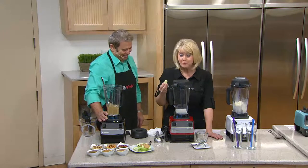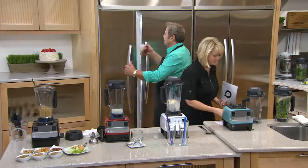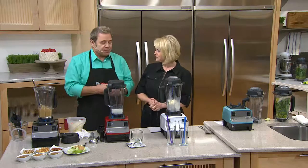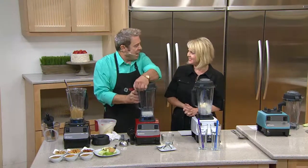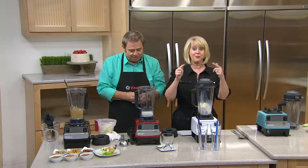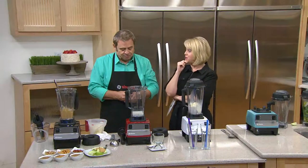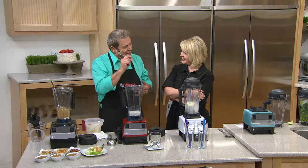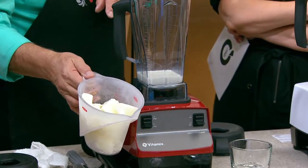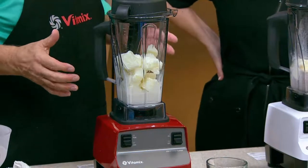The peanut butter is warm and fresh — so much better for you. Now for something fun: using the same motor and container, I'm going to make vanilla ice cream and then use it to make a peanut butter vanilla milkshake. The ingredients: half and half, a teaspoon of sugar, non-fat dry milk, vanilla extract, two percent milk frozen in an ice cube tray. The frozen milk cubes are the freezing agent — that's the magic of the Vitamix, from peanut butter to ice cream.